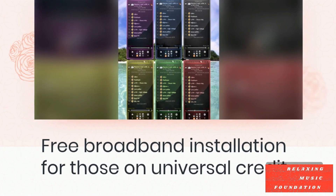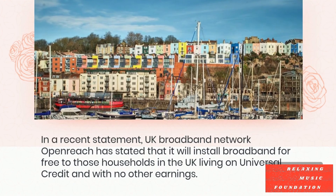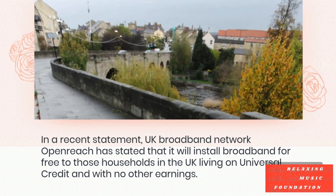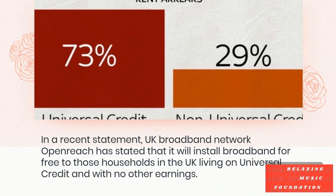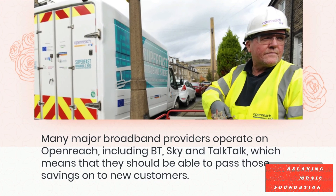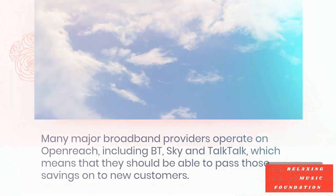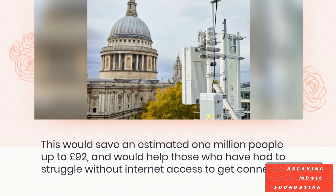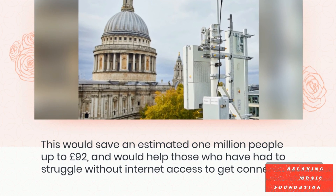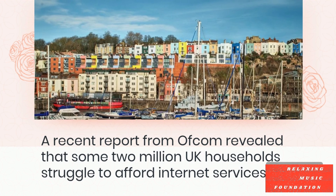The Hyperoptic Fairfibre plan is available to individuals who use one of the following financial support schemes. UK broadband network OpenReach has stated that it will install broadband for free to those households in the UK living on Universal Credit and with no other earnings. Many major broadband providers operate on OpenReach, including BT, Sky, and TalkTalk, which means that they should be able to pass those savings on to new customers. This would save an estimated 1 million people up to £92, and would help those who have had to struggle without internet access to get connected.